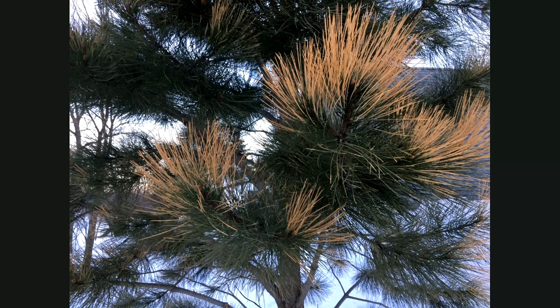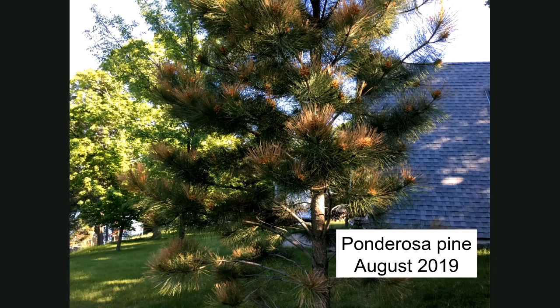Last year I saw quite a bit of this. It tended to be on one side — the south side — with needles turning brown or orange, sometimes speckled. We see this on pine trees and spruce trees. It could be an extremely cold day for certain tree species, or a few warm days followed by cold again, or just a very sunny, dry, windy day. There are a bunch of potential causes. But here's a picture from August: the tree is growing fine. Yes, there's some damage, but the tree is surviving and actually thriving.